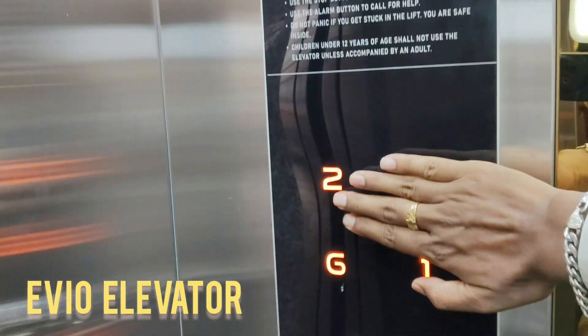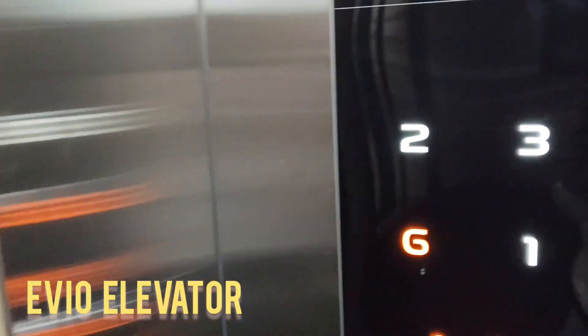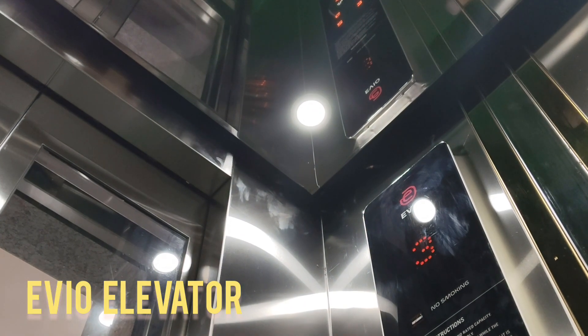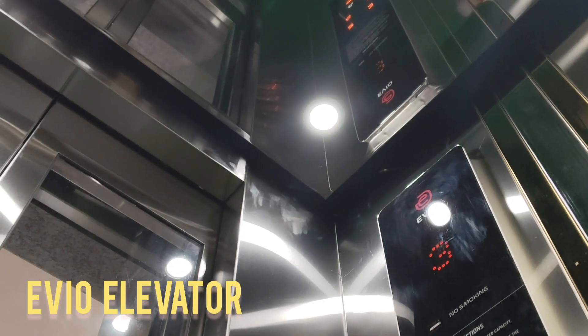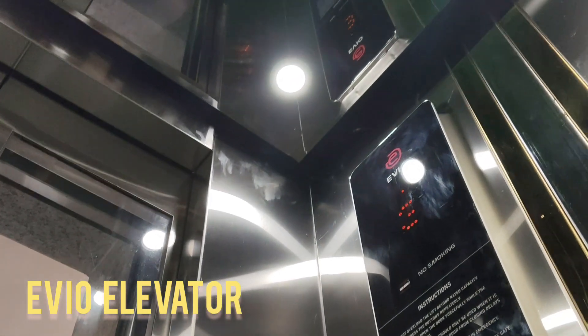Modern Aesthetic: The seamless glass panels give a futuristic look that complements modern home interiors. It removes the clunky appearance of traditional buttons and gives the entire elevator a more sophisticated presence.